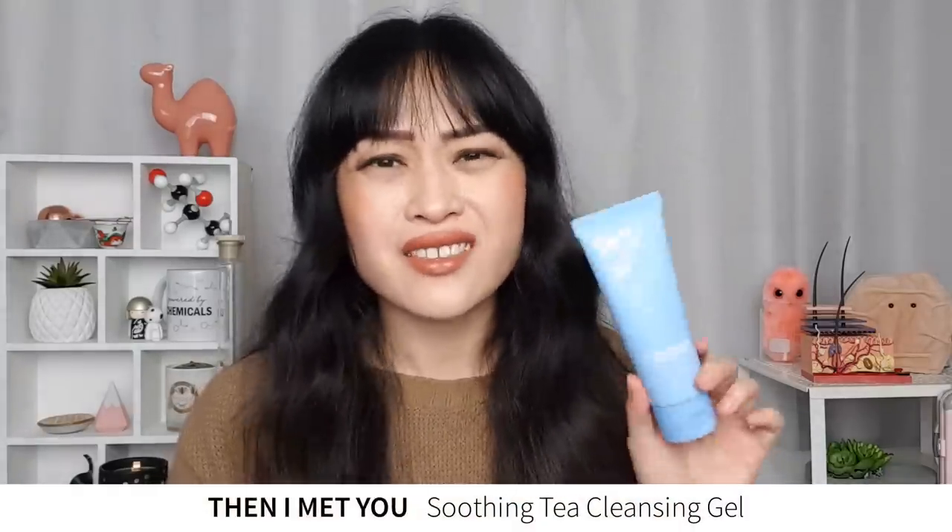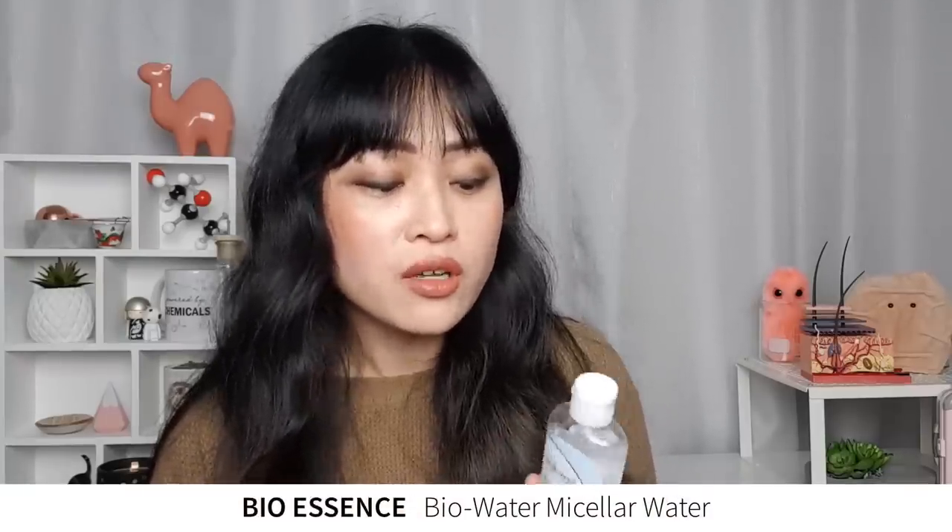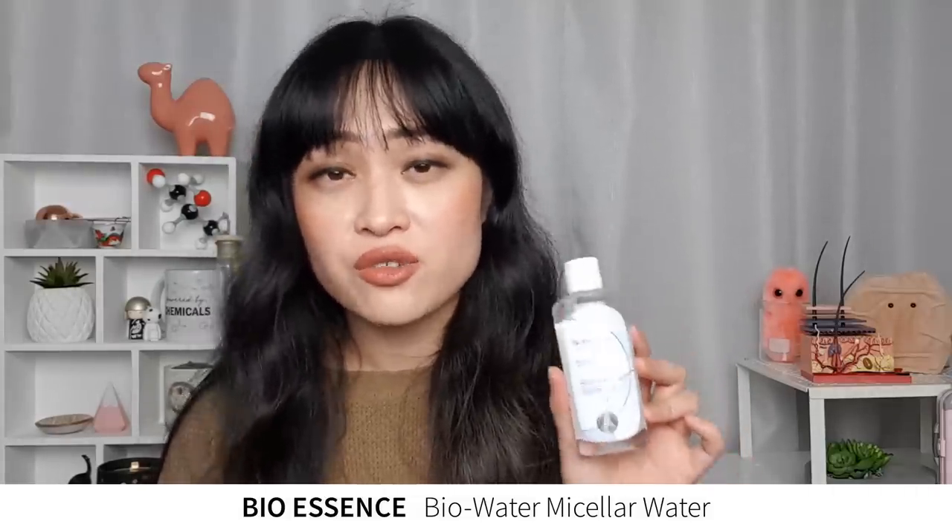For foaming cleansers I've been using the Then I Met You Soothing Tea Cleansing Gel, which I really like — it's probably why I forgot about the Crave Beauty one because they're pretty similar products in the same packaging. The other cleanser I've been using a lot is the Neutrogena Ultra Gentle Daily Cleanser — it has glycerin really high up in the ingredients list so it's very hydrating, and it's in a pump, and I have a massive bias towards things in pumps because they're so convenient. I've also been using BioEssence BioWater Micellar Water, one of the most effective micellar waters I've ever used — it destroys makeup around the eyes, which is amazing, so I use this on nights when I'm too lazy to properly cleanse.